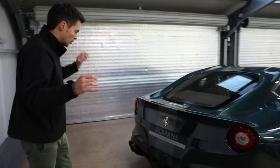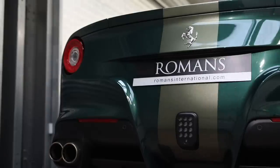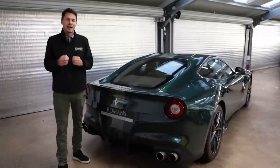The stripe goes all the way from the roof all the way down the rear bumper. But what I really want to show you next is the engine bay, because that's what really makes this car extra special.